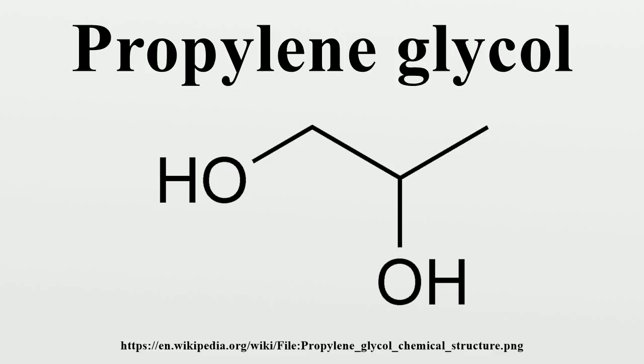The compound is sometimes called alpha-propylene glycol to distinguish it from the isomer propane-1,3-diol. Propylene glycol is a clear, colorless and hygroscopic liquid. It contains an asymmetrical carbon atom, so it exists in two enantiomers. The commercial product is a racemic mixture.